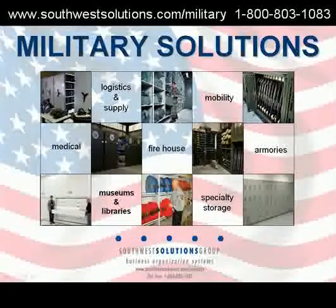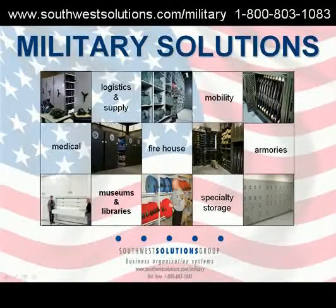Military Storage Solutions by Southwest Solutions. No matter if you're storing logistics, supply, mobility, medical, firehouse, armories, museums, libraries, or specialty storage, we can assist.